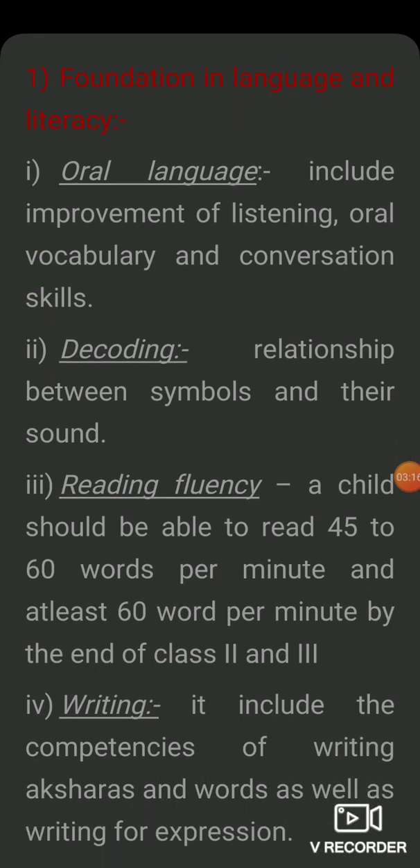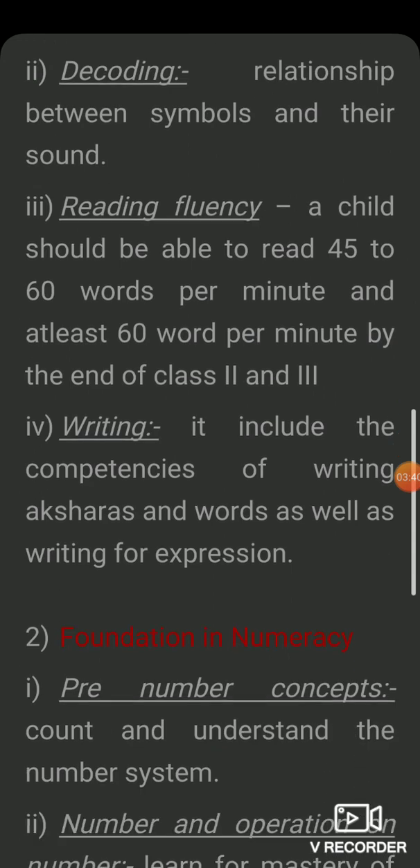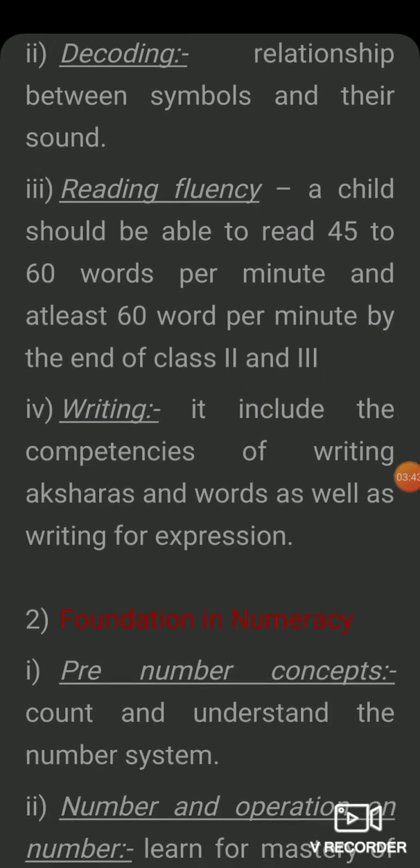Next is reading fluency — this is a very important part for the exam. In class 2 and class 3, students can read 45 to 60 words per minute from unknown text. And in writing, this skill is also assessed at the end of class 2 and class 3.